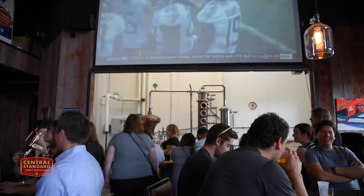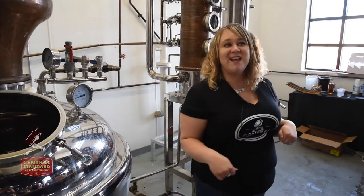Hi, my name is Lindsay. Welcome to Central Standard Craft Distillery. I'll be your tour and tasting guide for the afternoon.